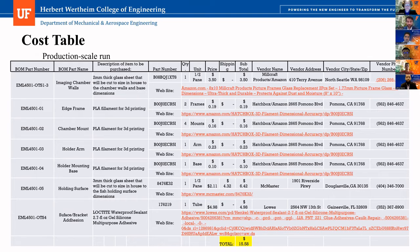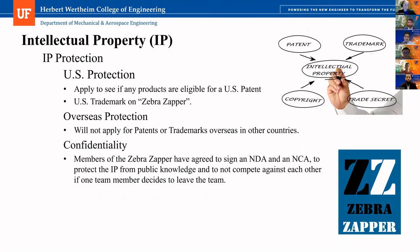We're going to use a trademark for the name Zebra Zapper, and this trademark will be owned by one of us so we don't have any arguments. For overseas protection, we're not going to apply for that because at this time we're only targeting the US market. We're also going to do confidentiality agreements with anyone we talk with or work with through NDAs and NCAs to have a tight seal on this.